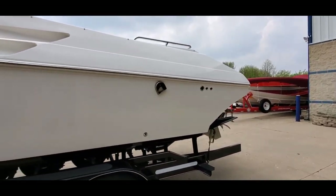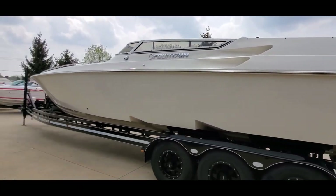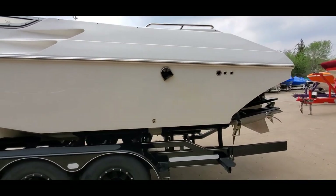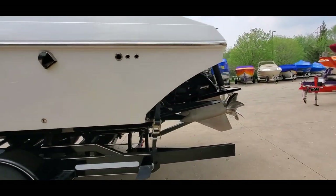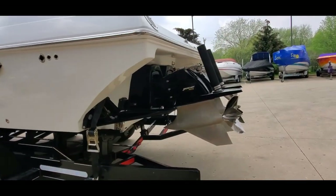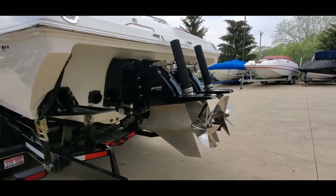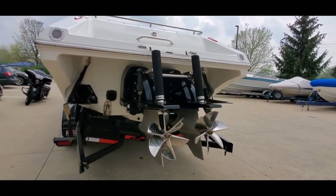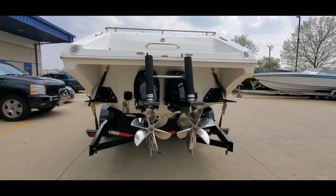Completely refreshed by Mercury Racing in 2015. Low hours, pairing props, custom exhaust by Mercury — really cool piece.